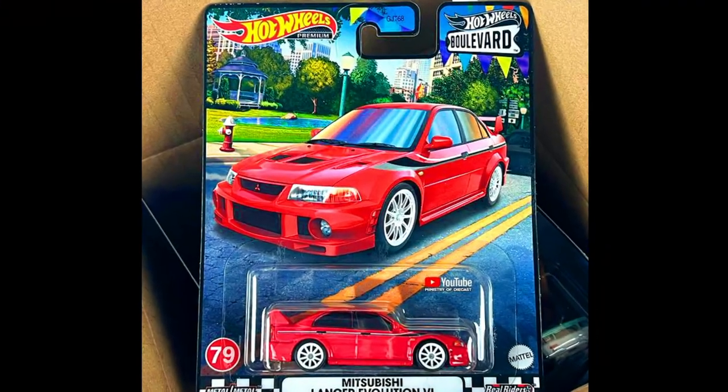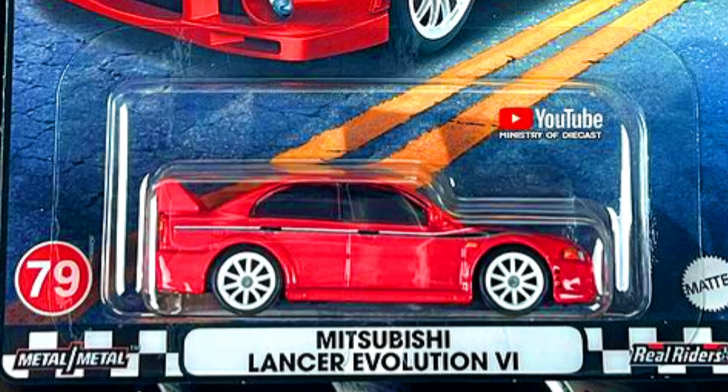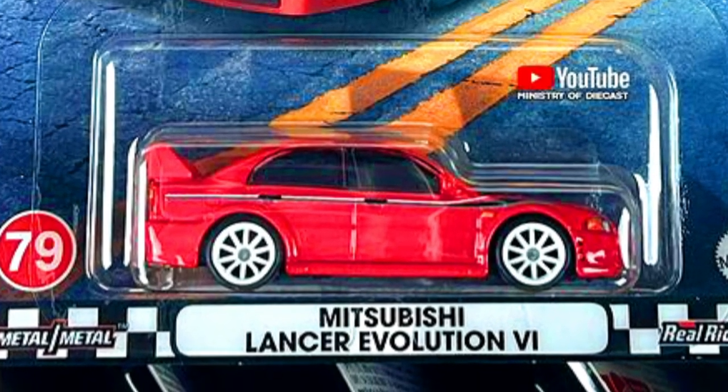A Mitsubishi Lancer Evolution 4 — a car loved by everyone — in a complete red-pink paint job with 10-spoke white wheels. The real car looks like this.